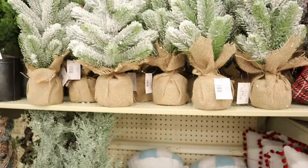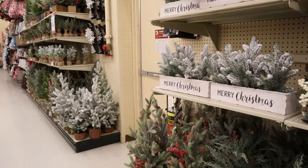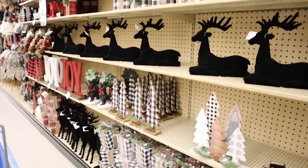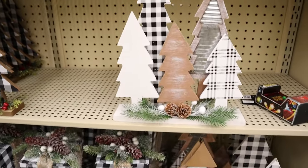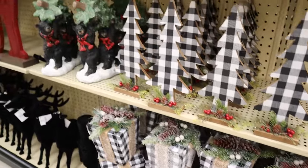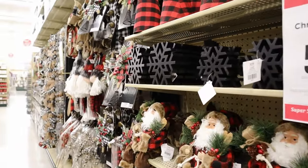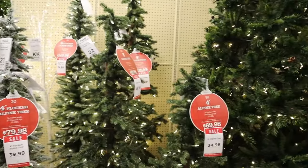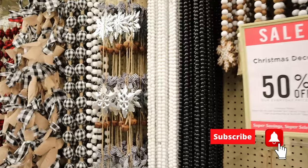All shapes and sizes — little trees for your desk at work, your bathroom, or your kitchen. Here's your woodsy, maybe Canadian buffalo check style. Cute stacks of gifts, wrapped presents in red and black, white and black for that particular look. Real good selection of trees here.